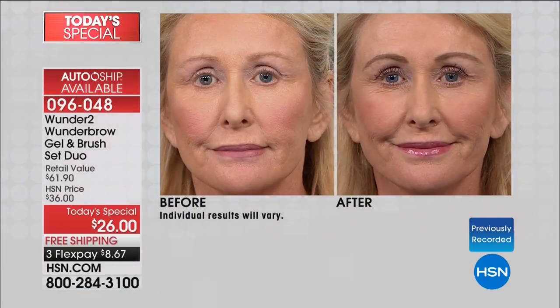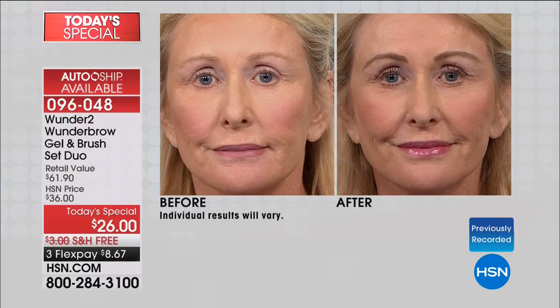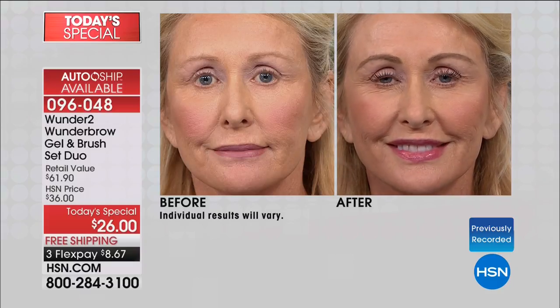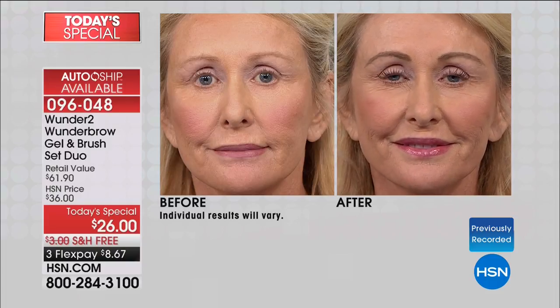Look at Ann's eyebrows before and after. When I tell you — turning back the hands of time, opening up that eye area, lifting the eye area, framing the face, really making those features pop. This is something so simple and easy. She doesn't have to touch it up during the day, or tomorrow, or the next day. She gets to leave these brows on for three days of the most beautiful, natural, full fiber-filled brows.